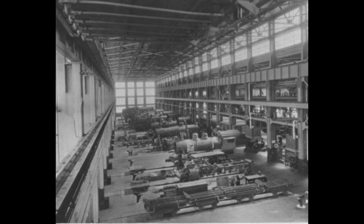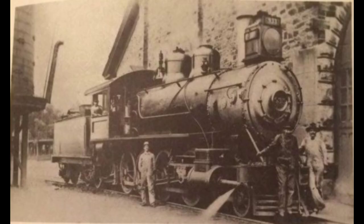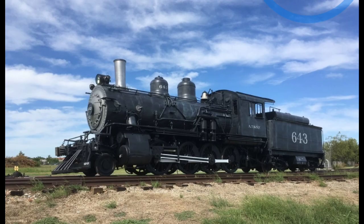Long before diesels were considered, steam locomotives were being rebuilt at the shops. One example is 4-4-0 number 73, which was built by the Hinkley Locomotive Works of Boston, Massachusetts in 1873. The locomotive was rebuilt at Claiborne Shops in 1897 into 2-8-0 number 933. During a system-wide renumbering in 1900, it was renumbered 643.